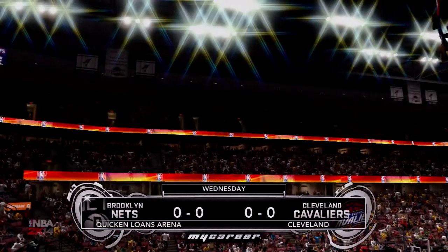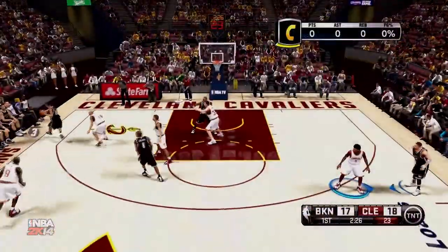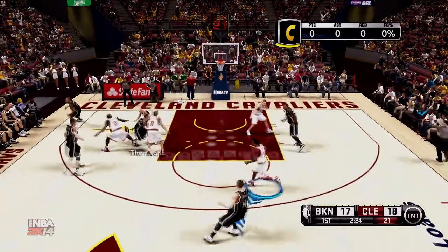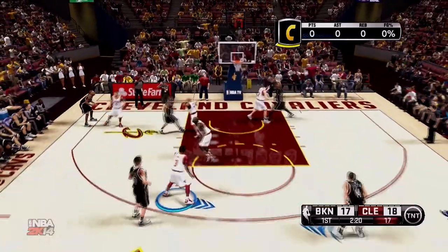What is good, YouTube? It's your boy Eric Patrick, coming at you with the first NBA game of Taylor Harris. As you saw earlier, he got drafted number one overall by the Cleveland Cavaliers.